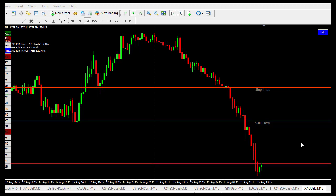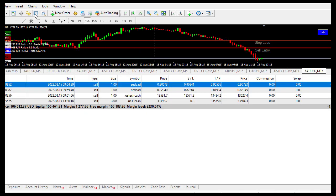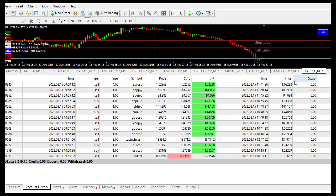But before I move on, let me show you the results for today. This morning I took 14 trades with this particular setup — one is my stop-loss, 12 is my take profit.